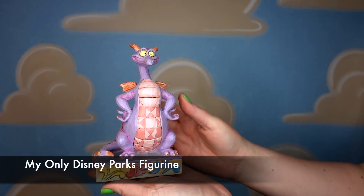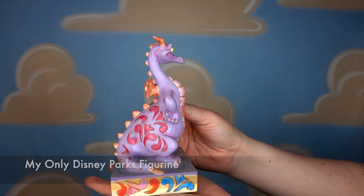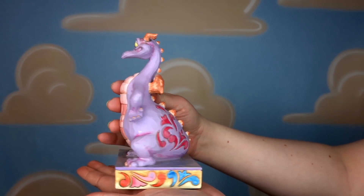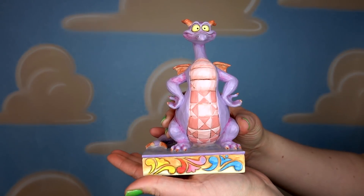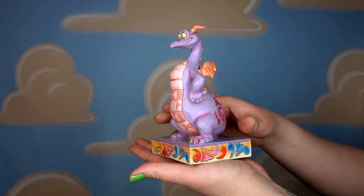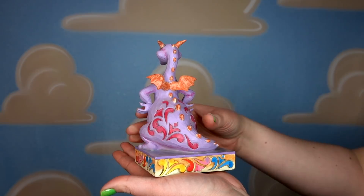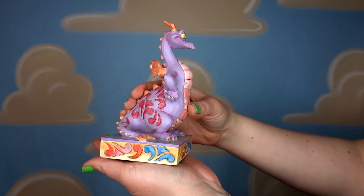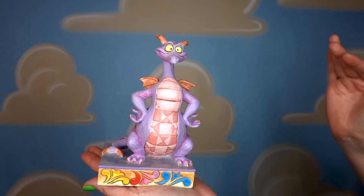The Figment figurine — this is one of my most favorite figurines. I'm a huge Figment fan and this was given to me by my friend Jessica over at OMG Jessica — I will link her channel down below. What a super cute gift this was. I love that it's got like a rainbow detail around the bottom of the figure.